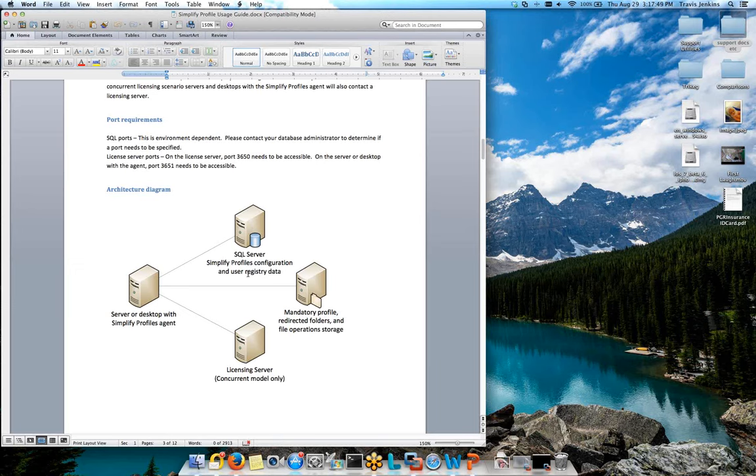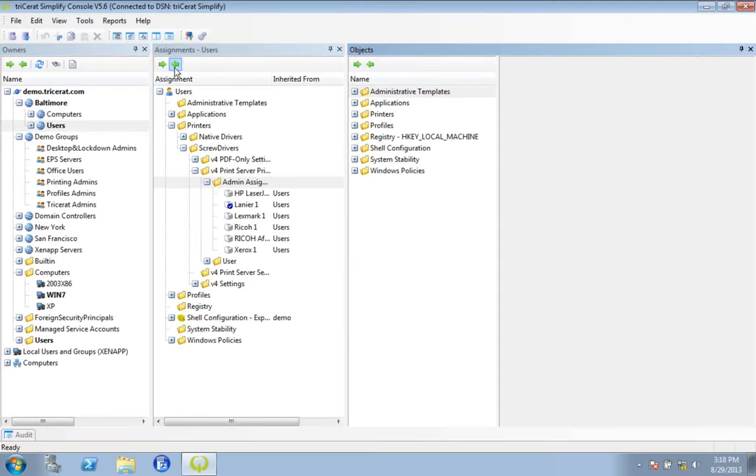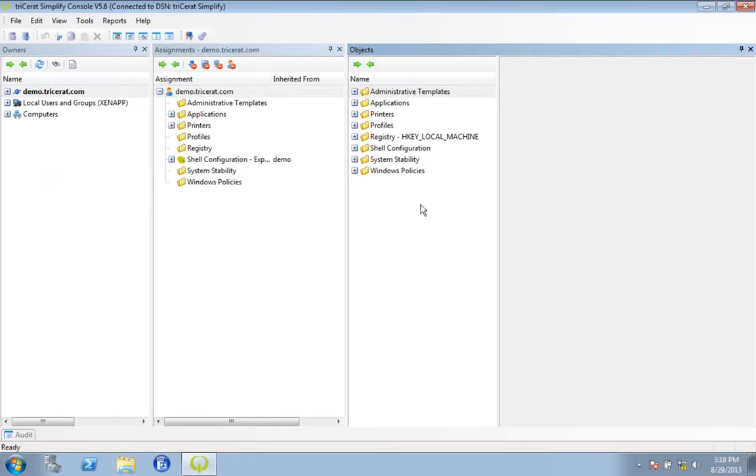Outside of the database, we would leverage any existing infrastructure in the environment as far as file servers. On your file server, we're going to host that mandatory profile as well as use that to point folder redirection to and any files we want to manipulate in the user profile. In most cases, we're able to layer this solution on top of the user's existing environment without having to add additional infrastructure or resources. There's no management server or middleman server that handles the content. Once the users are hooked into that mandatory profile — that template profile — the next step in Simplified Profiles is to administratively determine what you want to actually follow the users around.